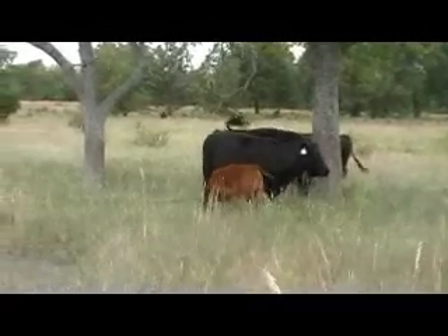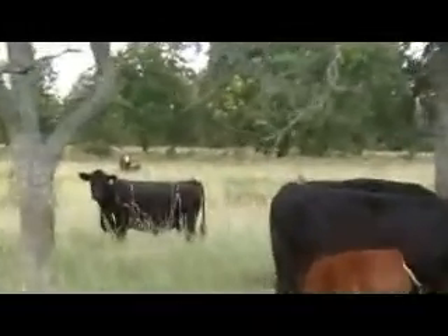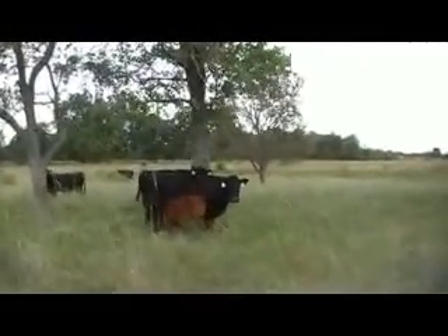Nice stout cows. He leased the bull Eyes on the Money, and then he bought a stout whiskey Irish Whiskey son from Griswold. So these calves will be out of the Irish Whiskey son he bought from Griswold or the bull Eyes on the Money he leased — that's from Lottner. Nice functional females.